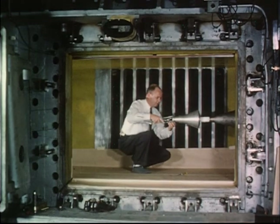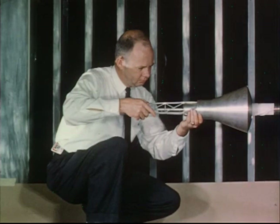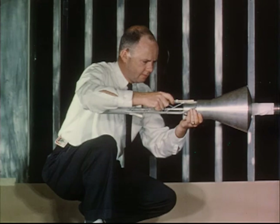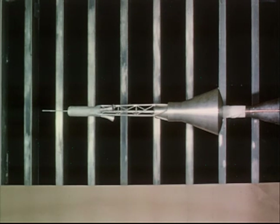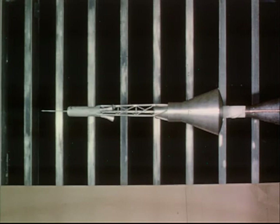The validity of the Mercury configuration had to be established not only for the capsule alone, but also for the capsule with the escape tower. In a typical wind tunnel experiment, a scale model of the escape configuration was tested over a speed range from one and one-half to four and one-half times the speed of sound. During the test, the model was forced to oscillate to determine its dynamic stability characteristics.